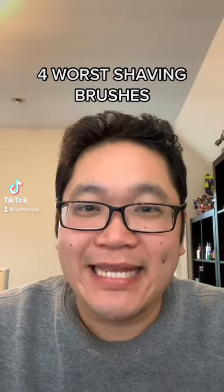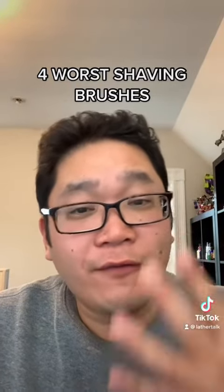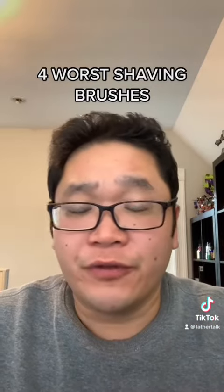Hey guys, if you're just getting into traditional wet shaving, here are four shaving brushes you should avoid. Let's go!